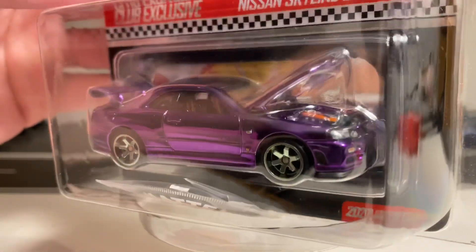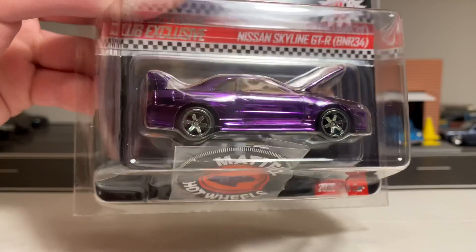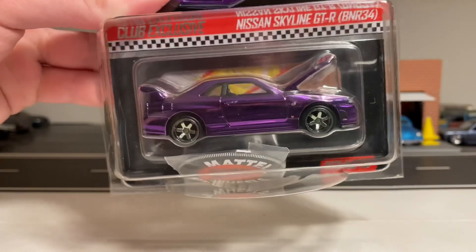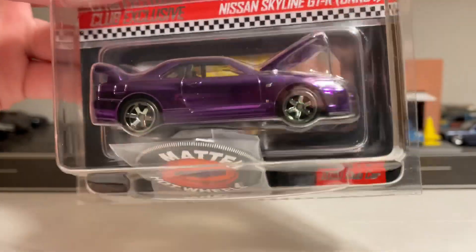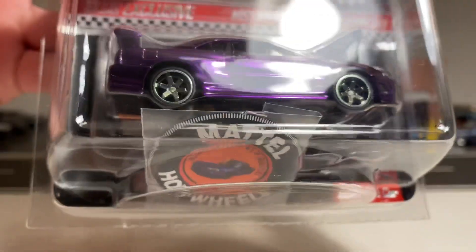I like the blue one better than the purple, but I wish they would have actually painted the TE37s on the blue one similar to what they are on this one. I'm also going to show these closer once I open this up.